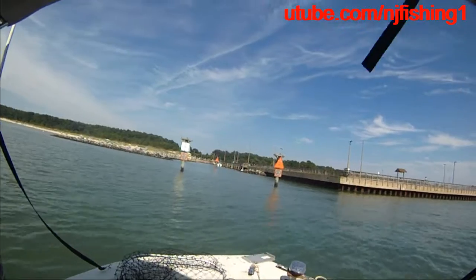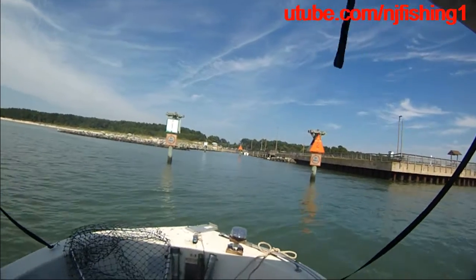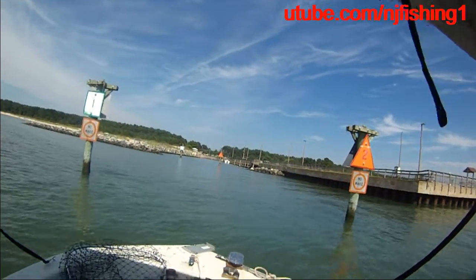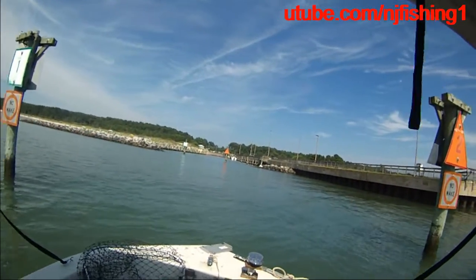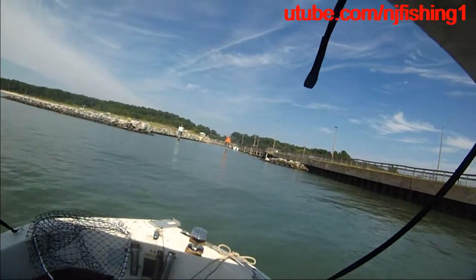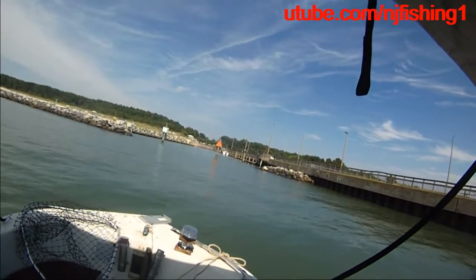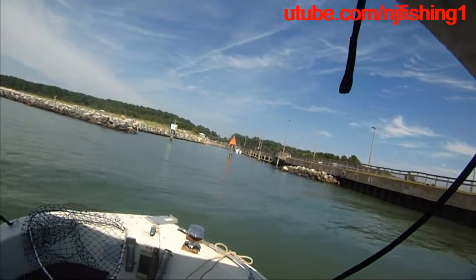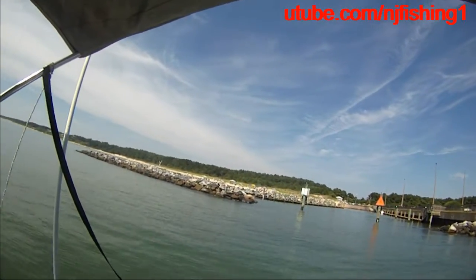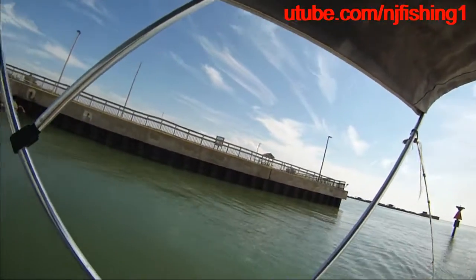No wake zone, so we are trying to dock now. You can see no wake. We are going between the green buoy and the red buoy because you can see rock piles on both sides of the channel. And that is the beach — you can see the beach. And there is the pier, fishing pier.